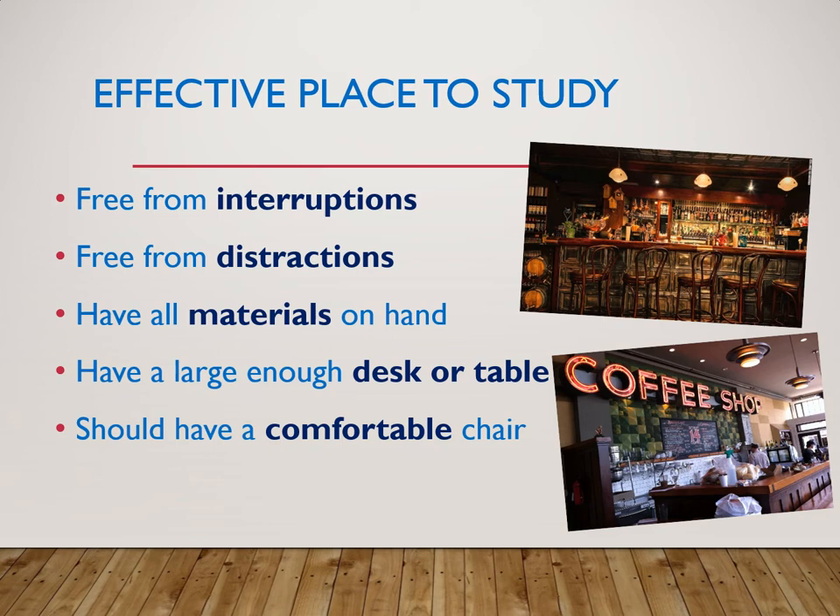Some extra books that might be helpful are pharmacology and 12-lead ECG texts. Find out where you're going to be able to study — where is a good place for you? I like coffee shops, but I also like bars. It really depends on your personality and how much activity around you is acceptable. Some of us like a bit of noise; others want it to be super quiet. Find your happy place, basically — free from interruptions and distractions if that's what you need.